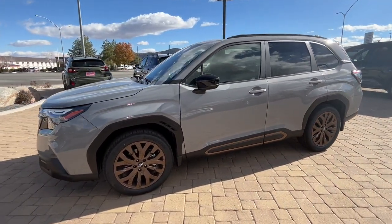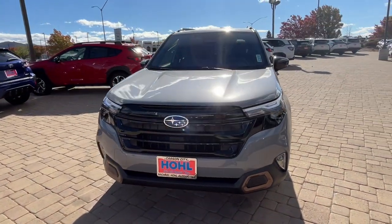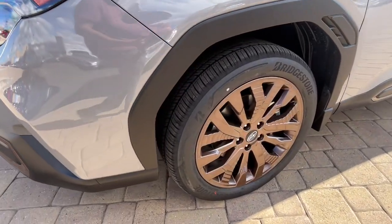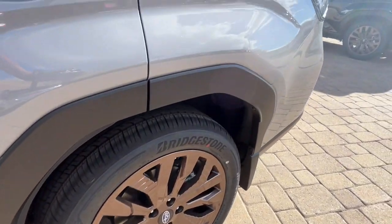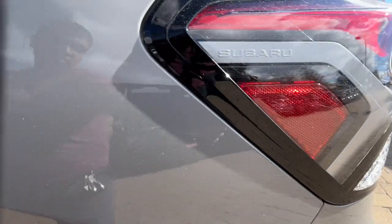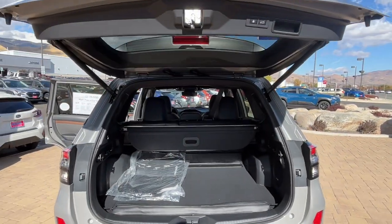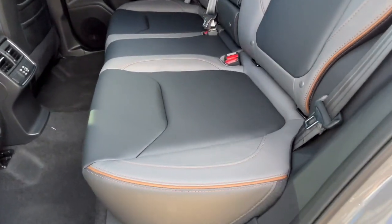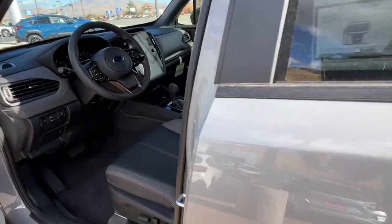This Forester is the perfect blend of comfort and capability. See for yourself when you take it out for a test drive. Our professional staff looks forward to giving you excellent service. Thank you.